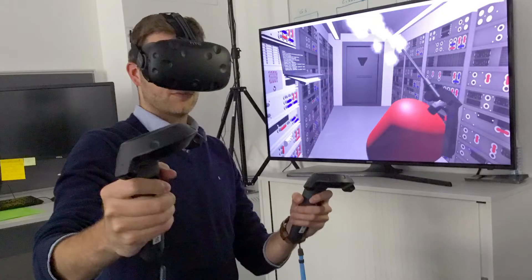Most of the technologies that people are currently aware of in terms of the virtual space and augmented space is known as virtual reality. When we think of virtual reality, we think about people wearing head-mounted displays that they cannot see outside of.